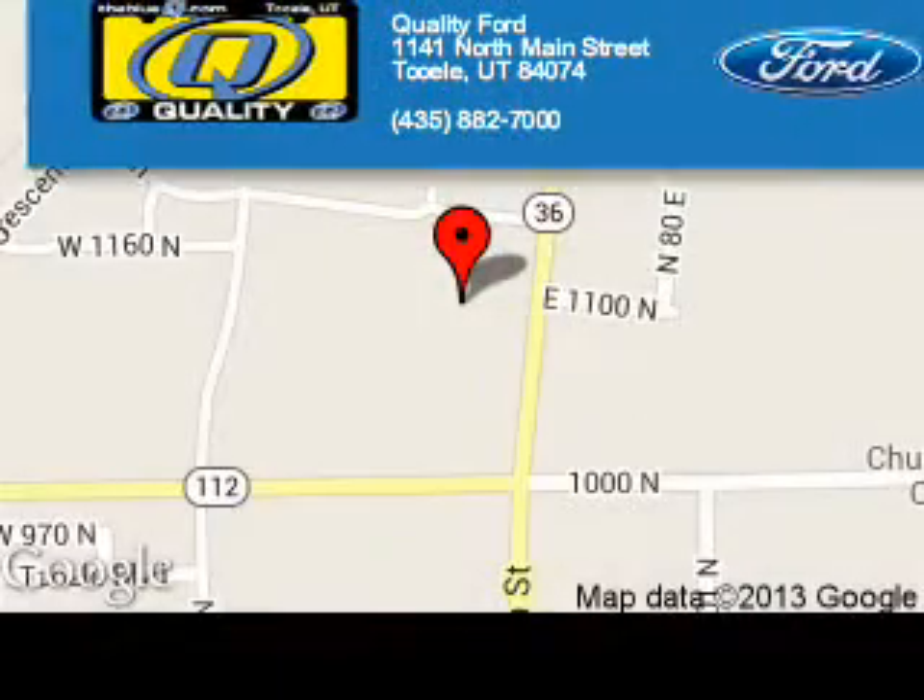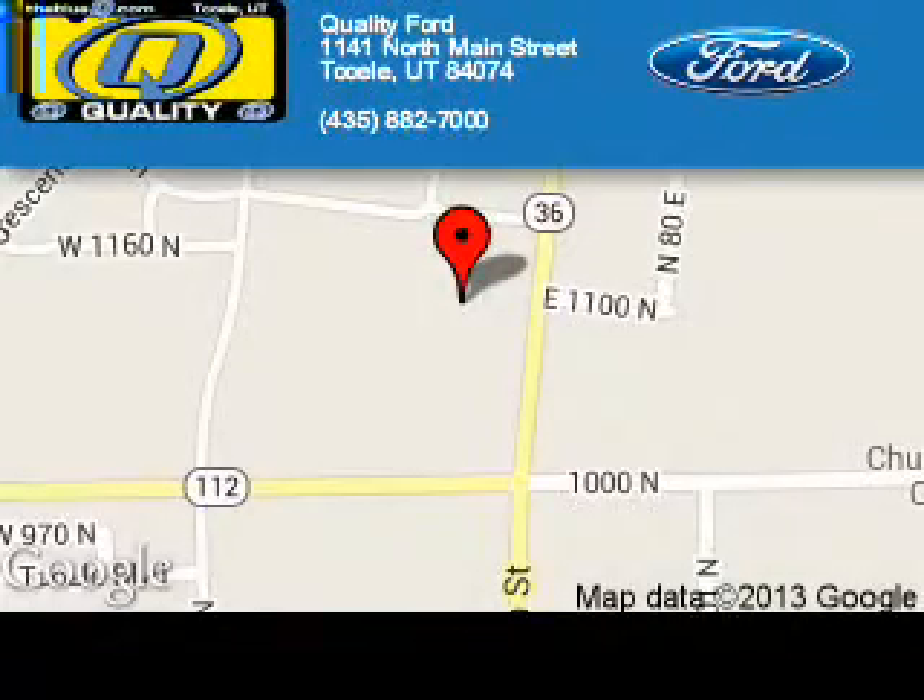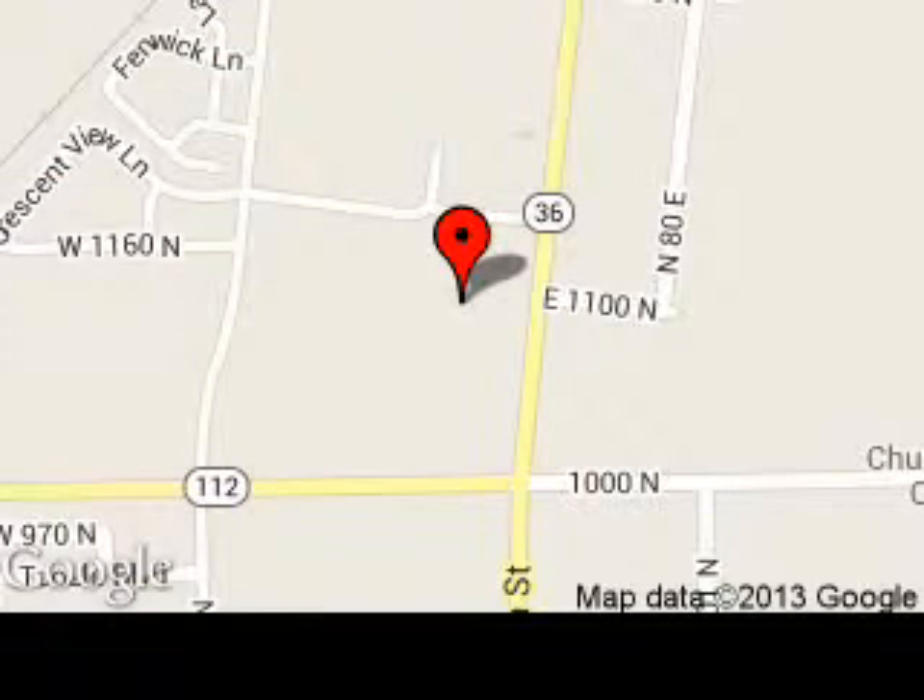Quality Ford is dedicated to doing everything possible to ensure that the experience you have selecting your next vehicle is a pleasant one. We are located at 1141 North Main Street, Tooele, Utah 84074.